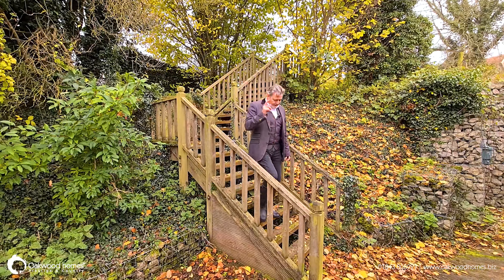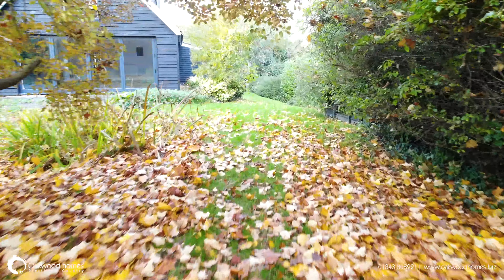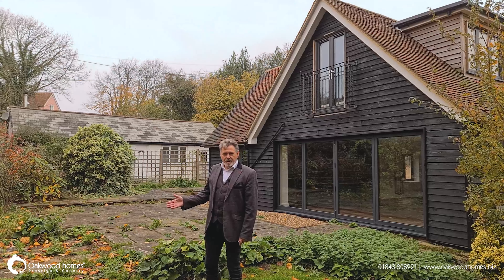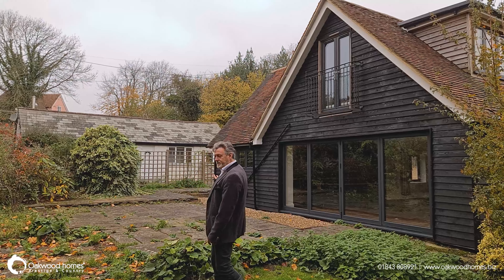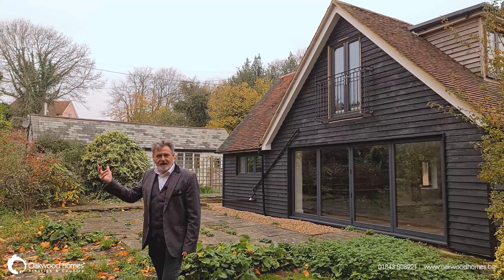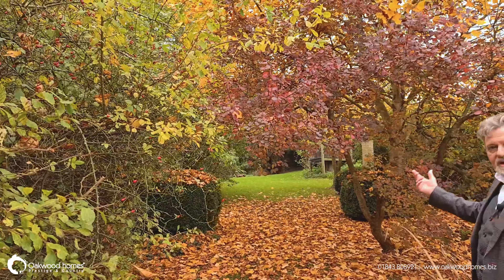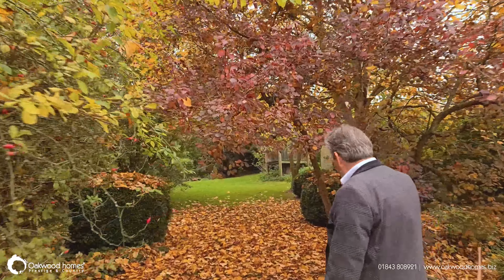Here we are in the formal garden. It's on the opposite side of the house from the stables and the orchard. In the formal garden we've got this large patio area outside of the bifold doors. We've got an ornamental pond and, as you can see, a lot of mature planting — it's a wonderful time of year because the leaves are in fall. The garden is quite extensive and as we go further down it becomes more and more heavily wooded, joining in with the wooded copse which protects the side of the property. If we wander down, we'll have a look at a few of the various features.